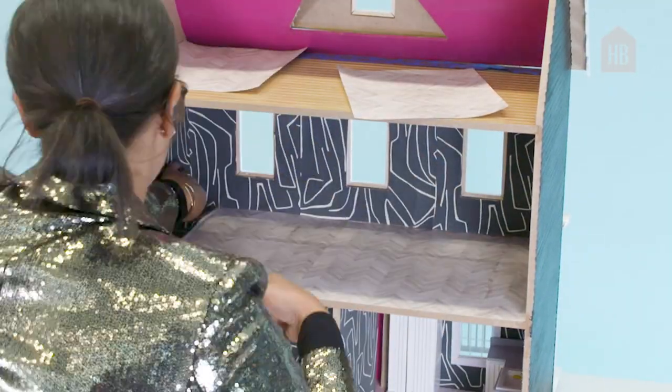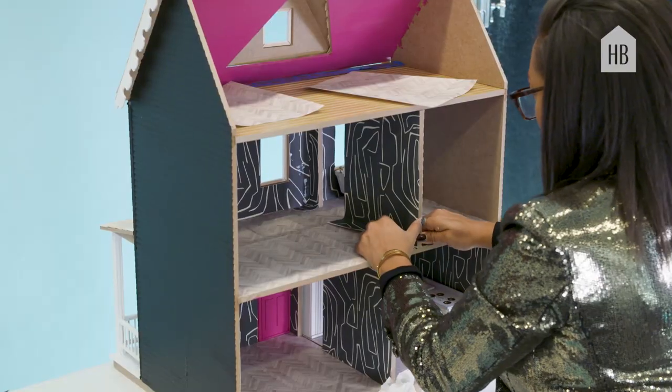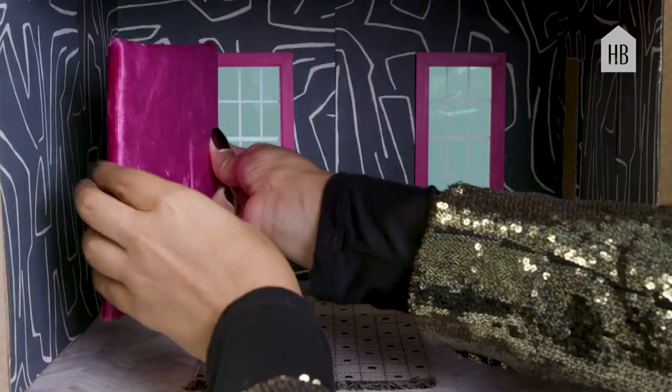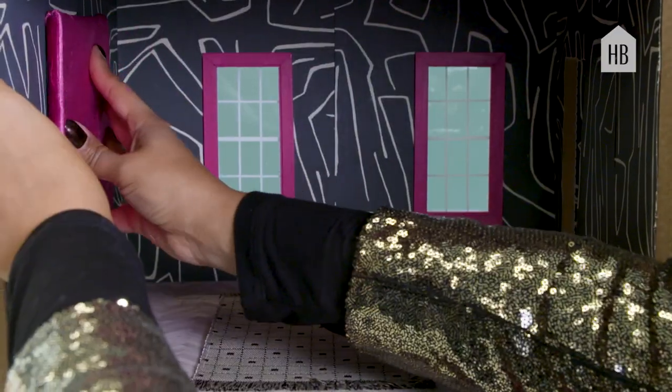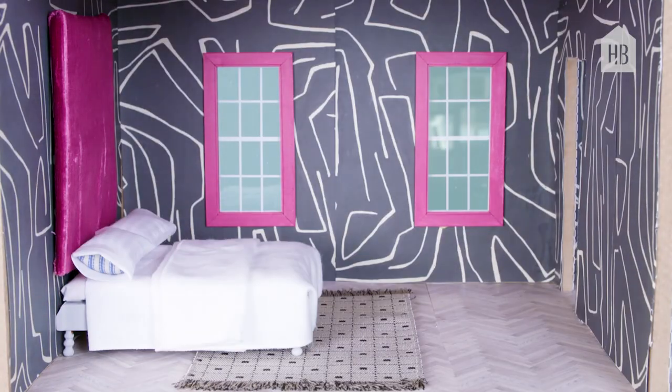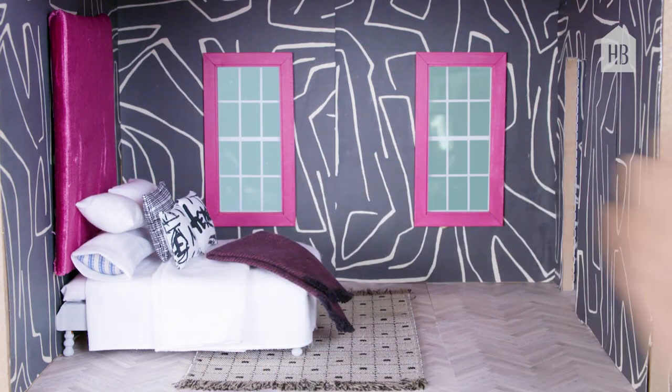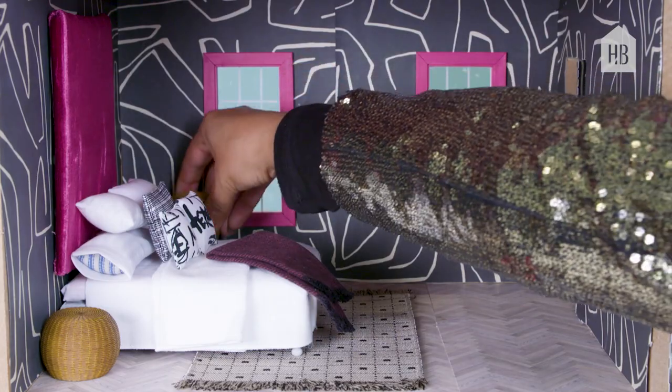You're going to see the pink start to show up pretty hardcore in a second. That's my headboard. We have a little bit of the graphic which we're going to pull out of the wallpaper, a throw — because what's a bed without a throw — and then we have personality pieces.